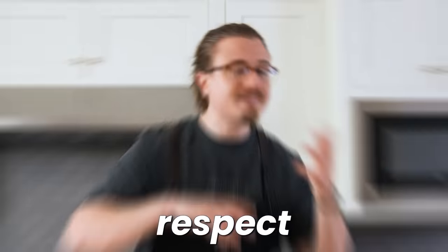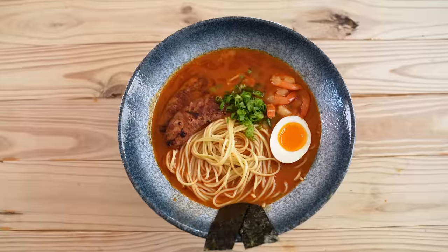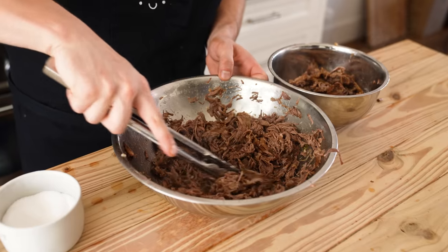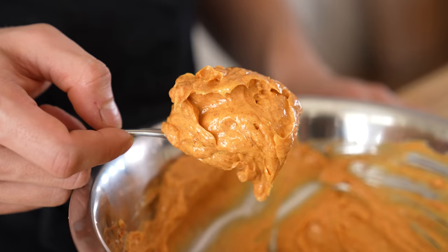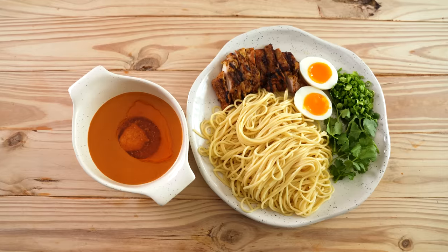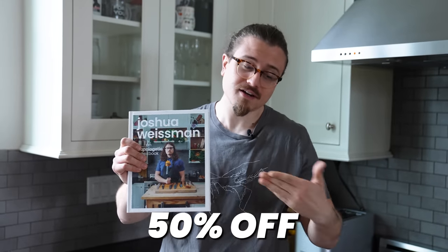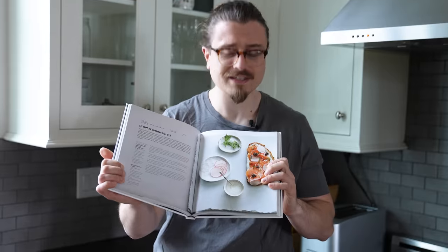We always do things traditionally with respect, but today we're trying something a little bit different. Obviously you care about ramen, but what about your holiday gifts? It might be cutting a little close — I recommend my book, which is 50% off on Amazon. The link is in the description. You'll love it — it's full of great delicious recipes.